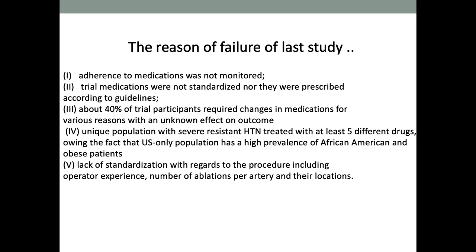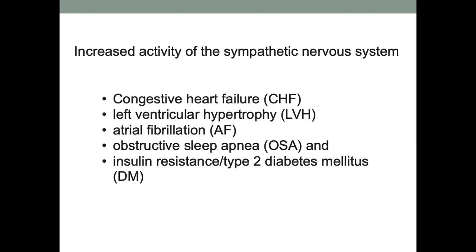There are multiple reasons why that study failed. Medication adherence was not monitored, trial medications were not standardized or prescribed according to guidelines, and 40% of trial participants required medication changes for various reasons — making the effect on outcome completely unknown. The study population was unique: severe resistant hypertension treated with at least five different drugs, with a higher prevalence of African American and obese patients in the US population, and standardization was completely lacking.